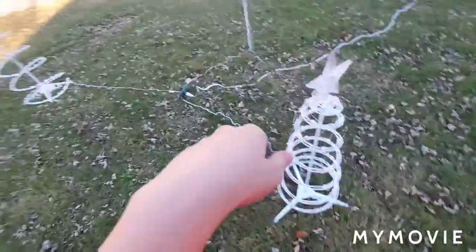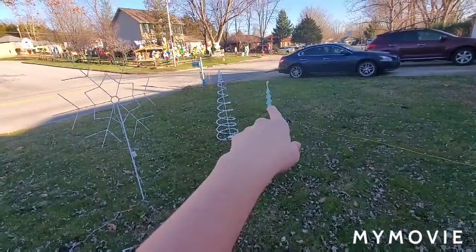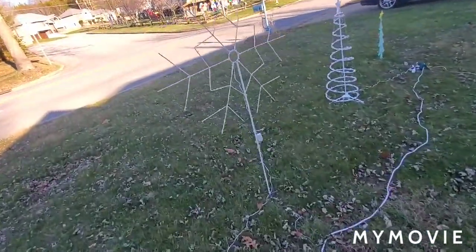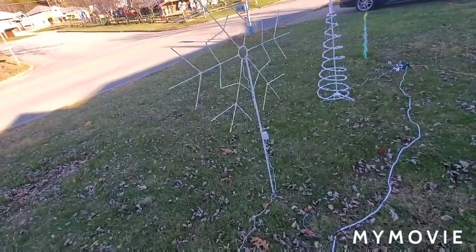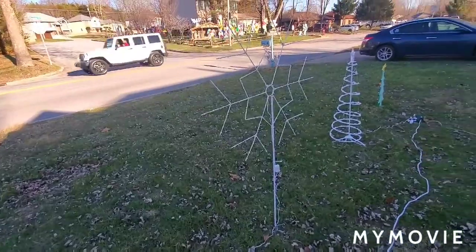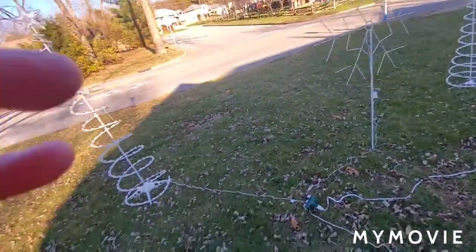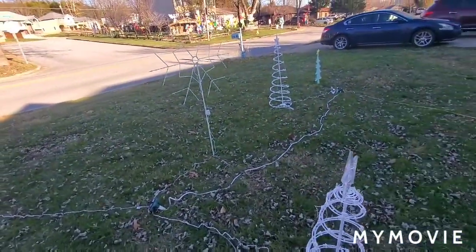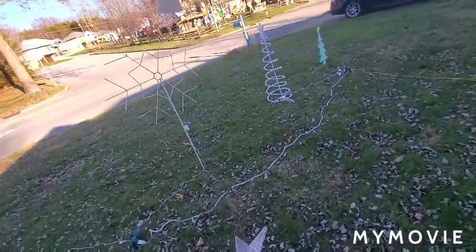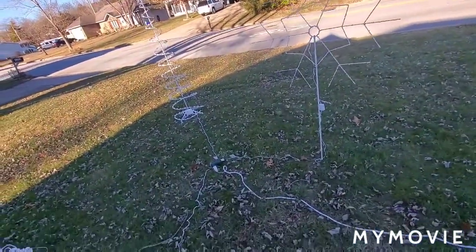They all light up. This one's clear, that one's rainbow, that one's clear, and that one has some color lights in it. This one here has some LEDs — some shine blue and the others shine grayish-whitish. I'll show you at night, but right now it's daytime so I have to wait until around five o'clock when it starts getting dark.